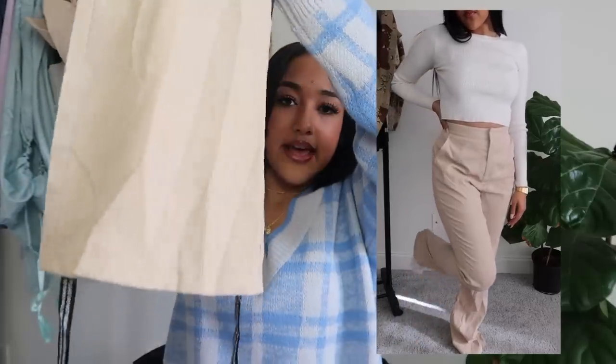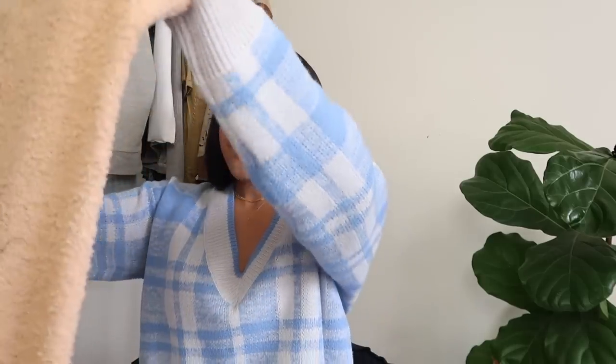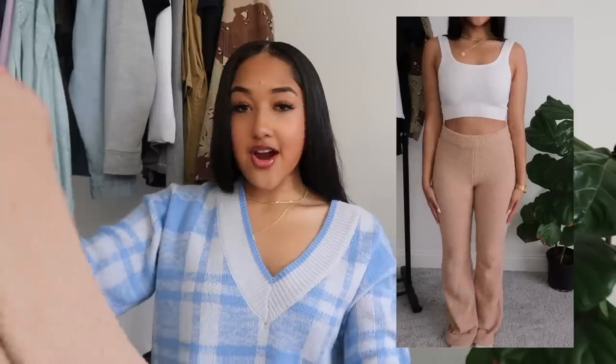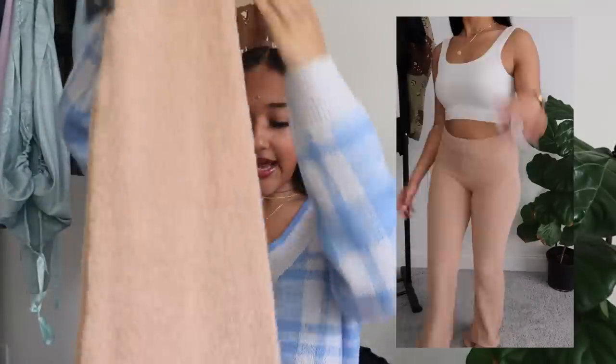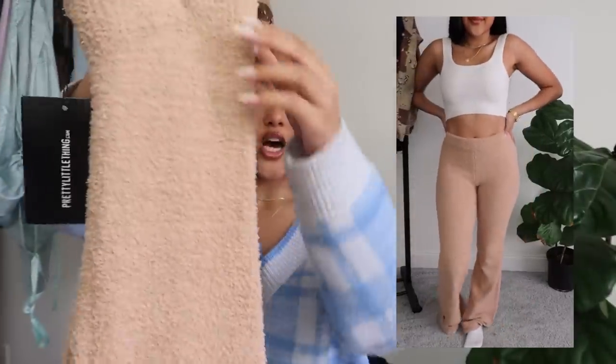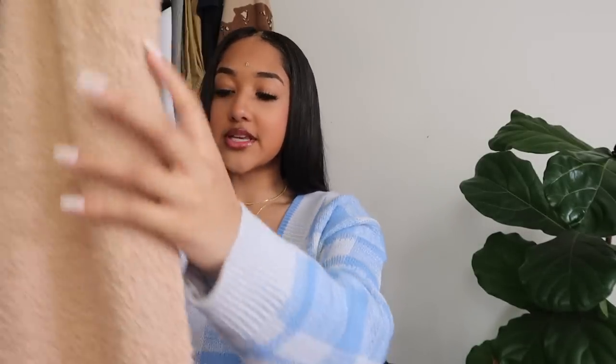These are probably my favorite pair of pants I've ever gotten from anywhere. They are high-waisted, knit material, super soft, loose at the bottom but fitted at the top. They came as a set — I probably should have bought the top too — but I'll style them with some nudes or whites. They are so comfortable, I just want to live in these. I got them in a size 8.